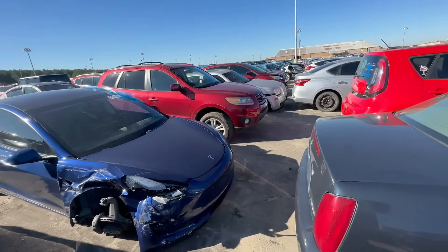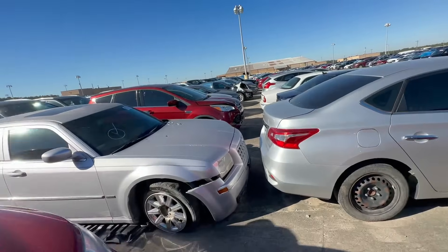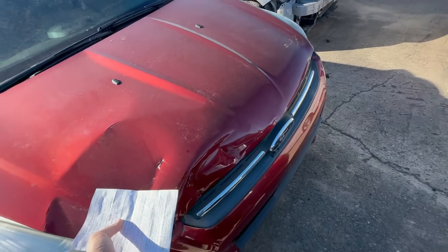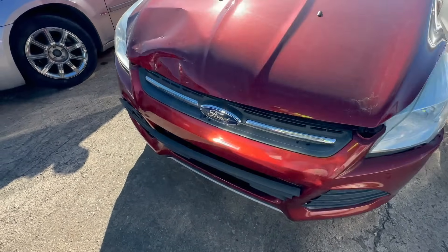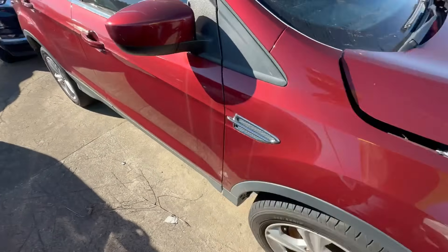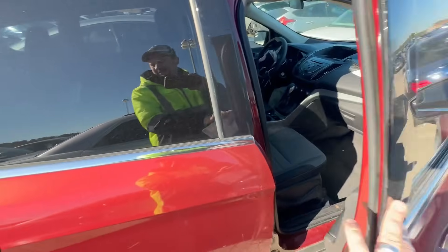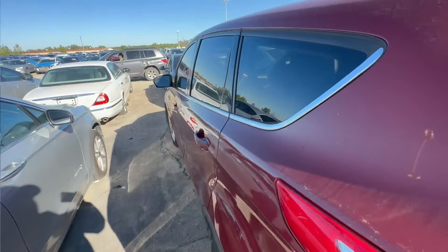That Tesla took a hit but we're here to look at this Ford Escape. In the pictures it looked very minor, and it looks minor to me — just a hood issue. The bumper looks savable. Definitely needs a little cover and a headlight, not too bad. Let's check out the interior — airbags deployed. That's a deal breaker because airbags are not fun to mess with.